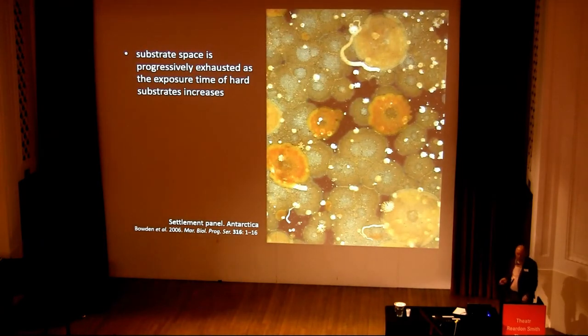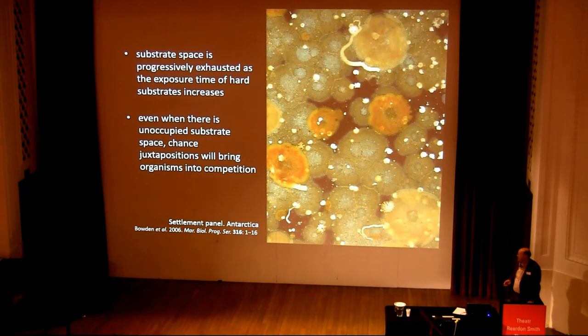We find that substrate space is progressively exhausted as exposure times of hard surfaces increase. But not only that — even if there's unoccupied space on those surfaces, chance juxtapositions will cause organisms to compete with one another for living space.